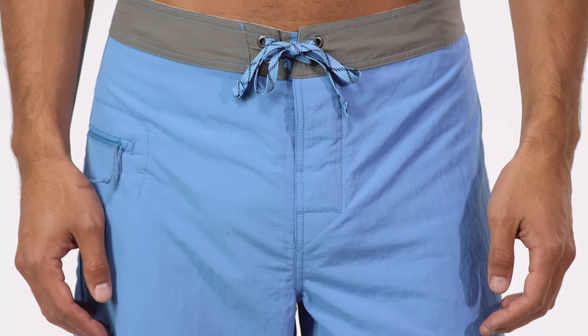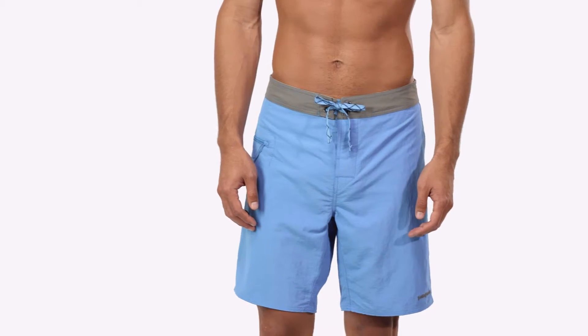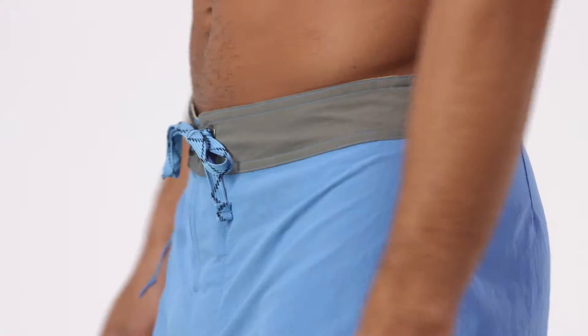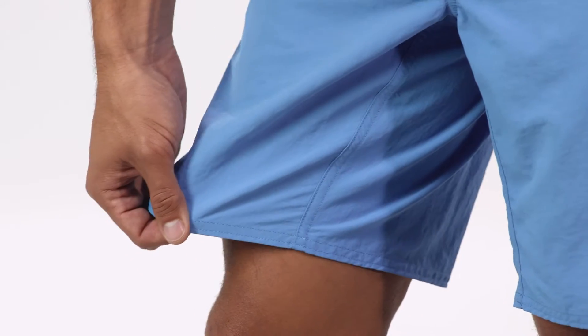These board shorts have a regular fit with a slightly trimmer silhouette through the thigh, seat, and leg. The three-piece, self-lined waistband contours to the hips, and a forward inseam helps to eliminate chafing.